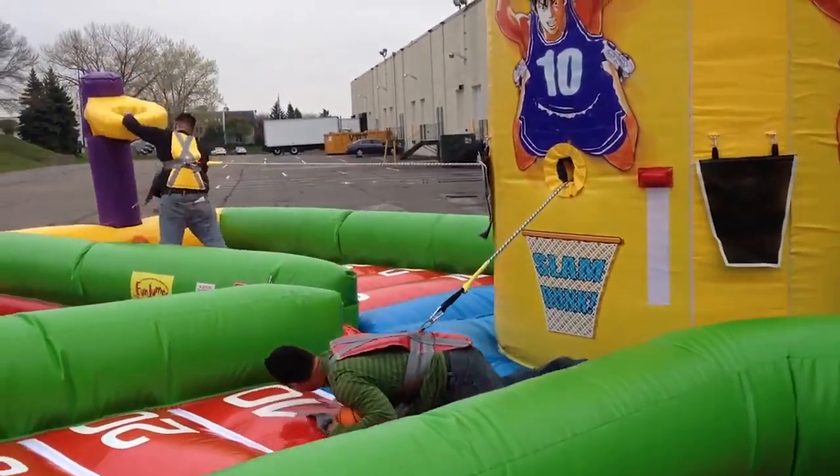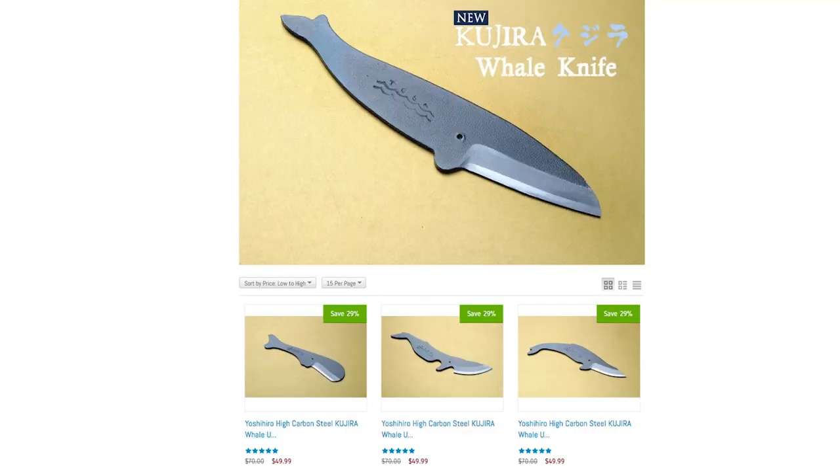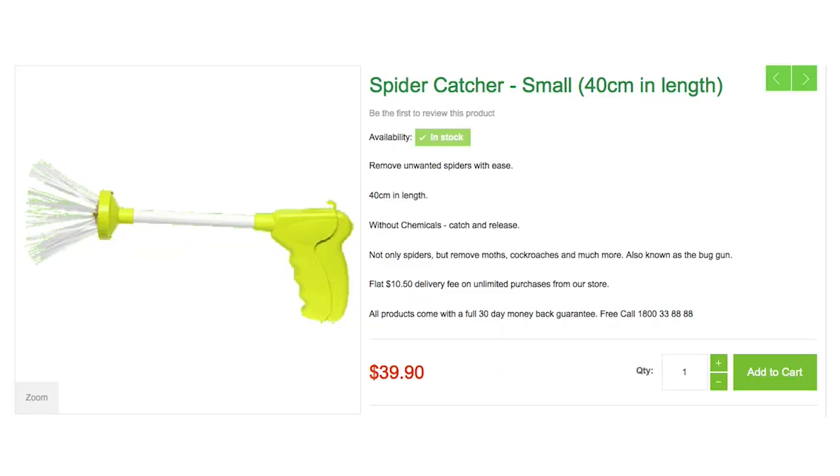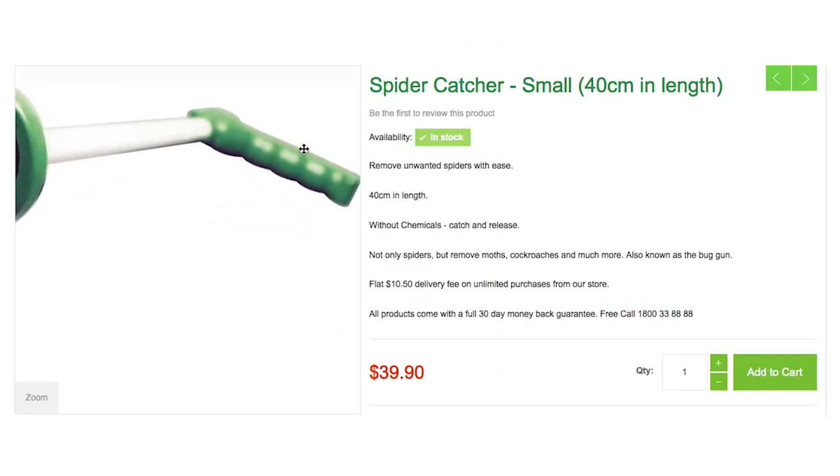After you've had yourself a whale of a time, use these whale knives to prepare dinner. But if you find a spider in the salad, bust out this spider catching gun to keep it from scrabbling away.